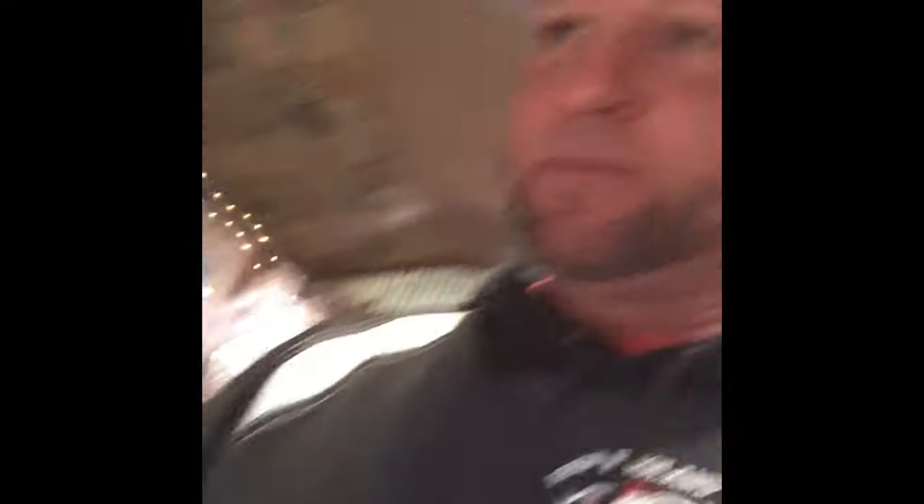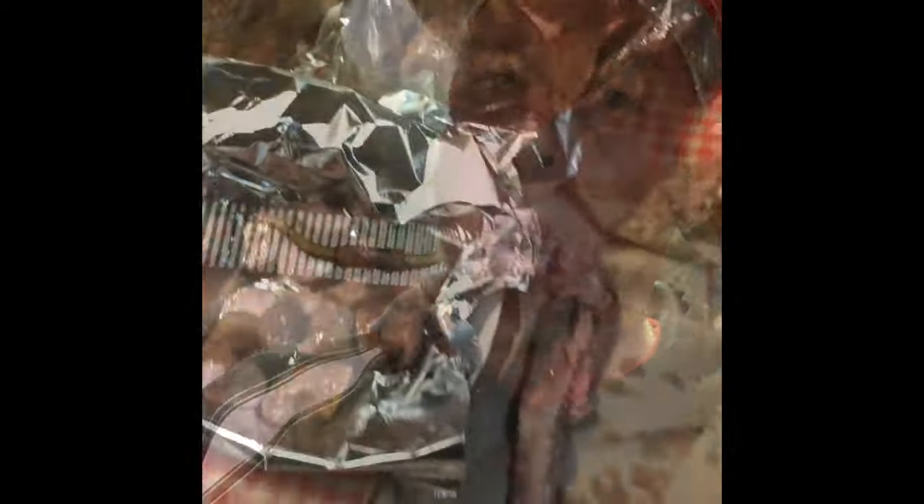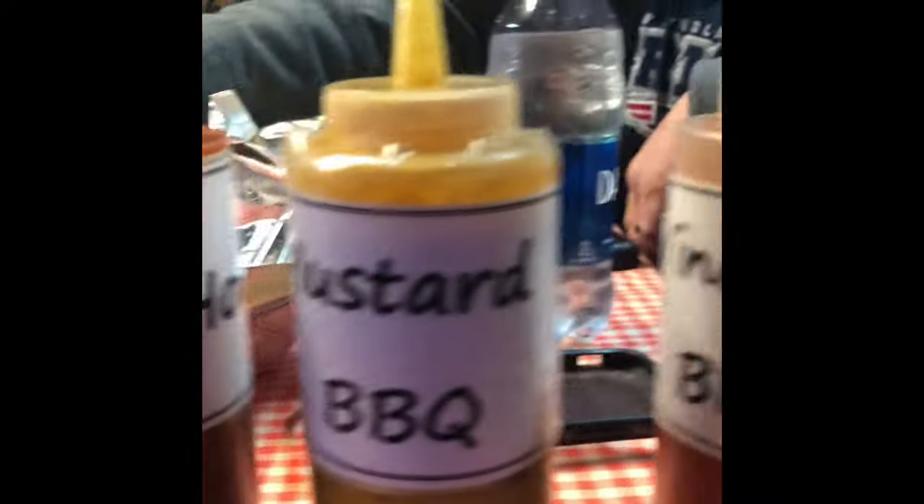All right guys, so they said this is the famous cucumber salad — let's find out. Only one way to find out. Crunchy! That sausage is good. They got something special with that. Check out these sausages — we got a vinegar barbecue, mustard, and then the sweet, medium, hot, and I assume that's extra hot. We're gonna try all these out right now.